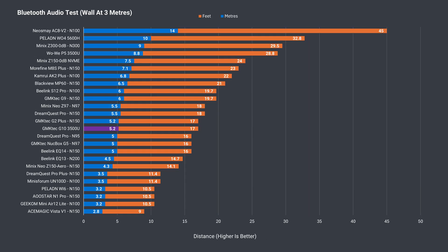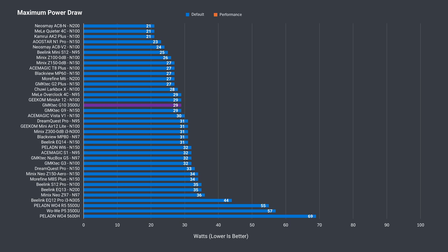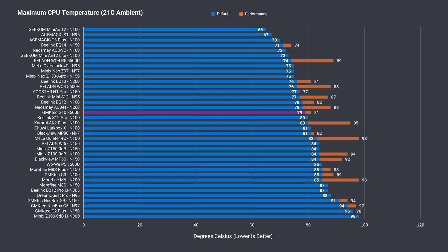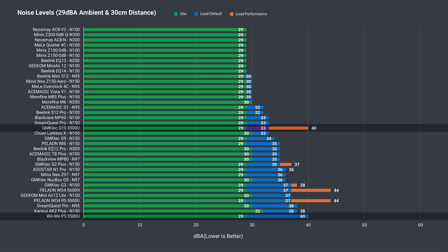Bluetooth range is average on the G10, and there are no problems with Wi-Fi tested at a range of 12 meters (39 feet) from the router using the 5GHz band. Idle power draw isn't great with the 3500U mini PC at 11 watts, while the maximum out of the box matches the Intel N-Series but with really poor performance. Enabling performance mode shoots power draw up, but it doesn't hit the same maximum as the P5, which explains the lower benchmarks. Maximum CPU temp is fine around the 80°C mark in either mode. Fan noise is fine at default balanced mode, but with the power limit increase it becomes one of the loudest budget minis under load.